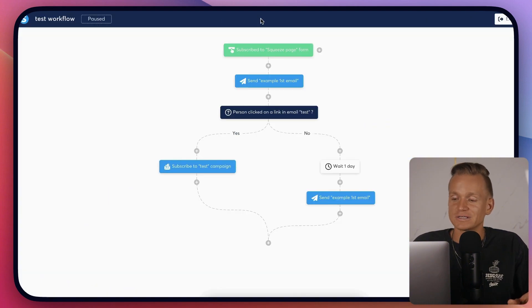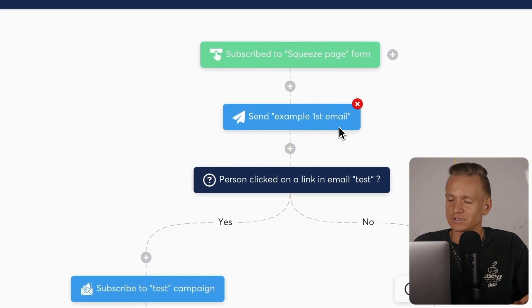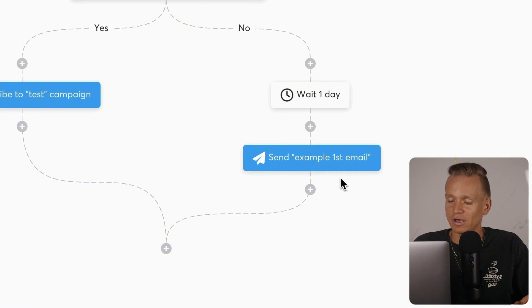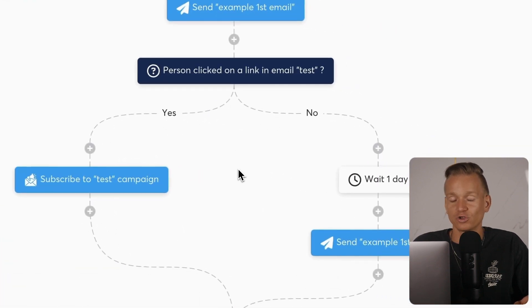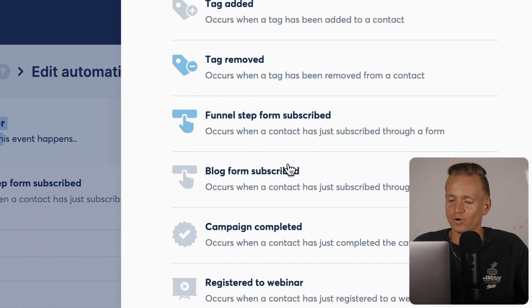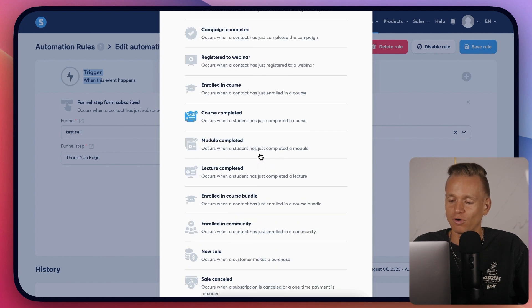One of the nice things is the visual automation builder. You can set up all the different steps — for example, someone subscribes to your squeeze page, you send them the first email, then check if they opened it. If they did, you send them to one campaign; if not, you wait a day and send another email. You can add actions, decisions, and delays to build these visual automations.